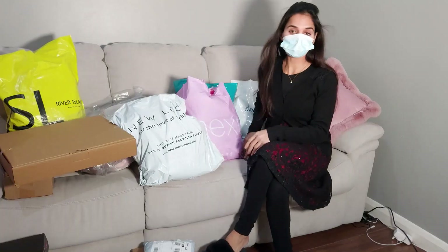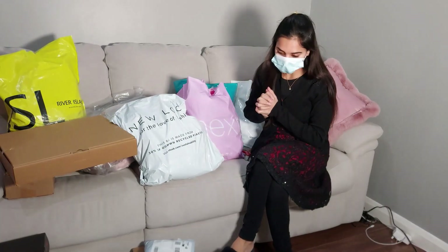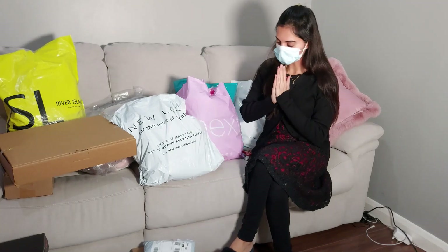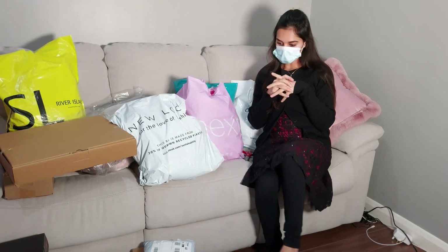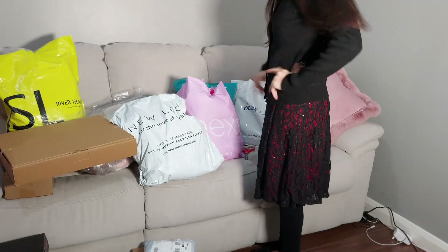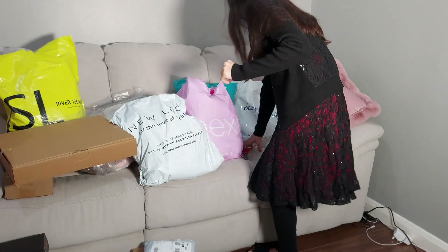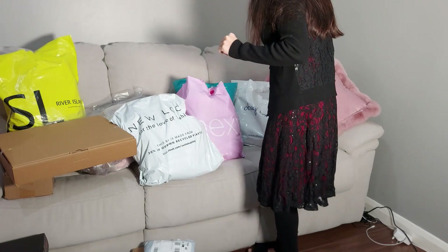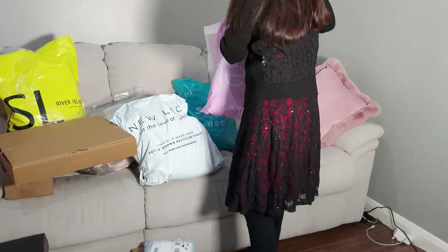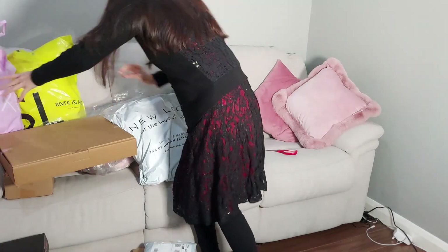Assalamualaikum my sweet and dear friends, how are you today? Hope you are all well. I'm going to show you my online shopping that I did this month. I did lots of shopping this month, so let's make some space and slowly start opening one by one.